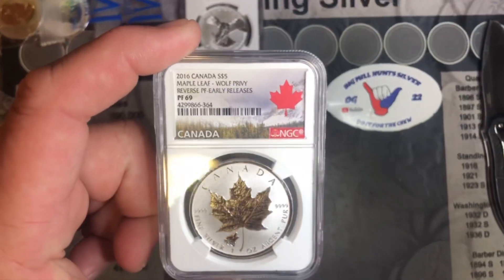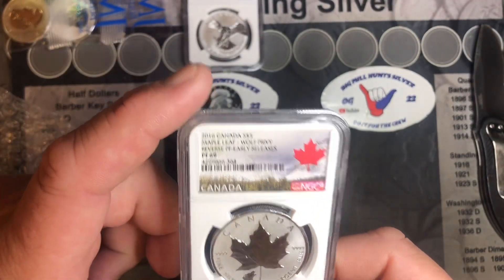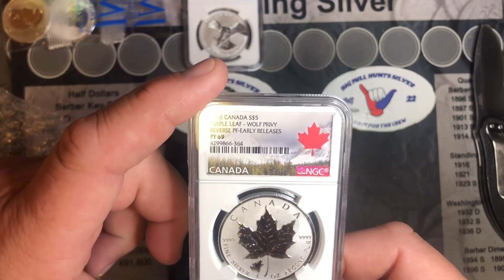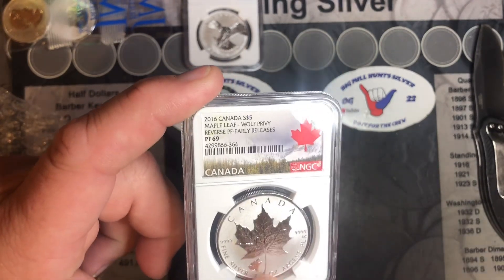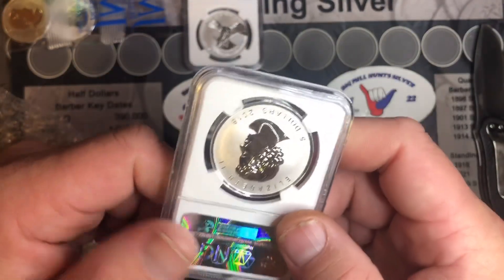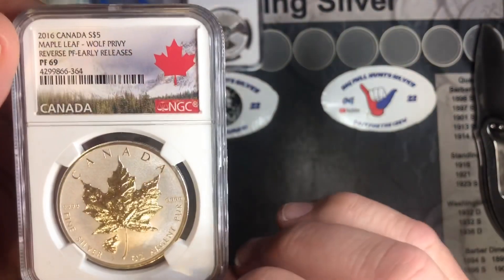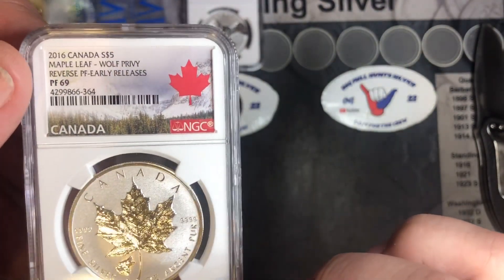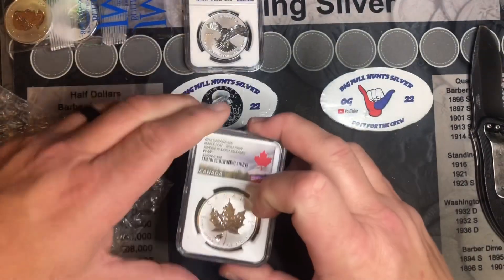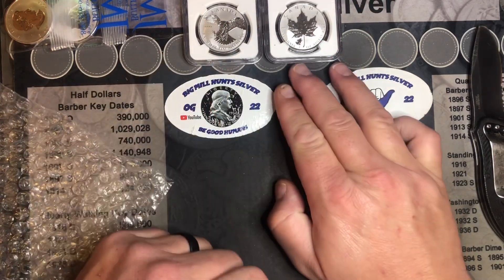Next up is the 2016 $5 Maple Leaf. Really, really pretty. The Woofie — it has the Woofie privy down here. Reverse Proof, Early Release, 2016. Look at that. What a beaut. That is awesome. Proof 69. Not sure yet if we want to put these in an auction or just hang on to them. I really do like them.